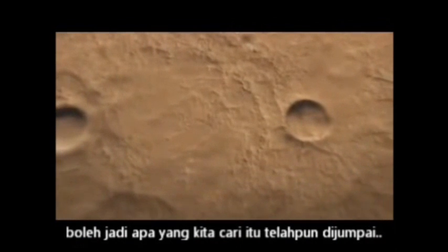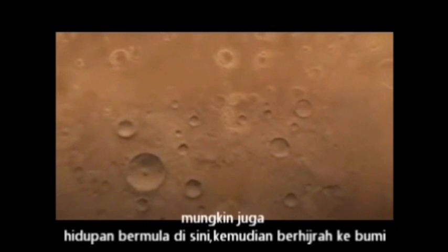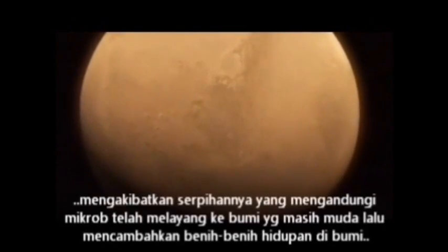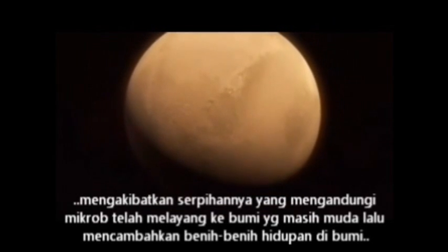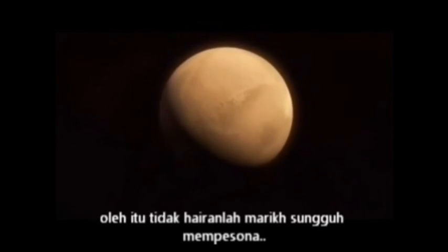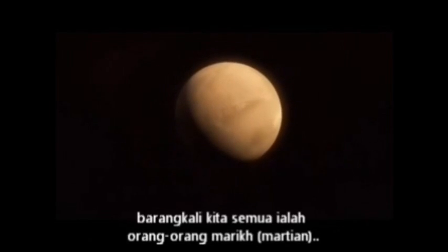Maybe we've already found what we're looking for on Earth. Some think that life started on Mars and then migrated to Earth. An asteroid impact could have blasted fragments of Mars, complete with tiny microbes, out into space and onto the young Earth, where they sowed the seeds of life. No wonder we find Mars fascinating — this could be our ancestral home. It could be we are all Martians.